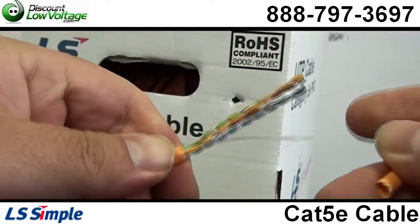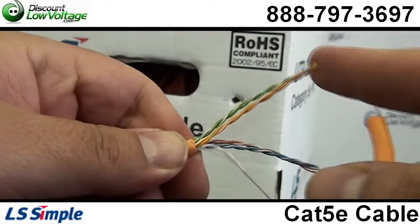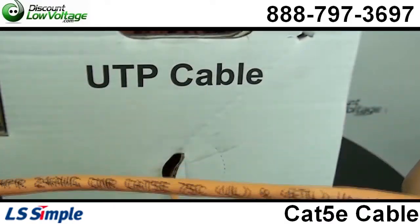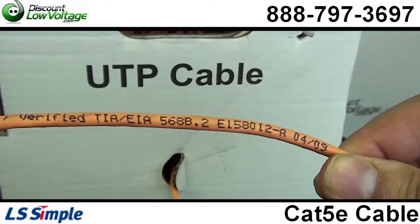The electrical performance complies with TIA-EIA568B.2. It also has footage markings from 1000 to 0, and metric markings from 305 to 0. It is also ROHS compliant.